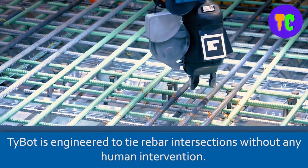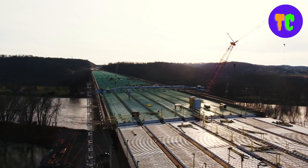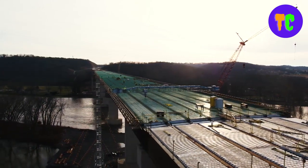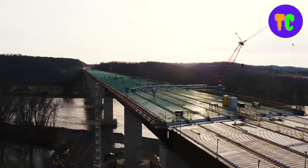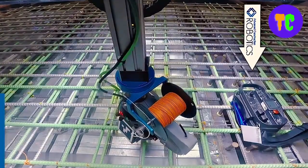Operating day or night, rain or shine, it dramatically enhances workforce productivity, reduces schedule risk, and increases capacity to perform more work while keeping crews safer.